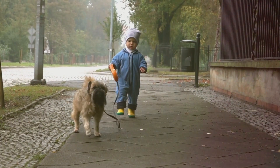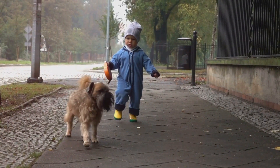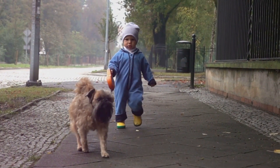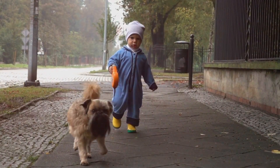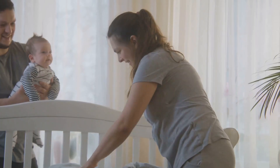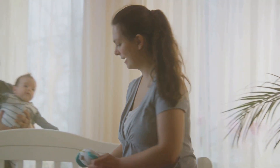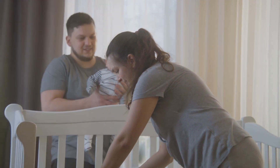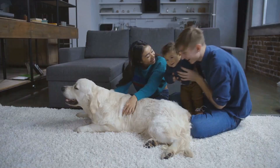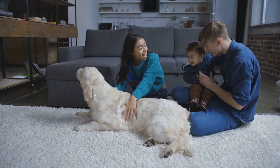Remember to take it slow. This isn't a race. Let your dog and your baby get to know each other at their own pace. It's a process, a journey, and like any journey, it's about the steps along the way, not just the destination. The first meeting is crucial, but remember, it's just the beginning of their relationship — the start of a beautiful bond. And you, dear parent, are the bridge that connects these two worlds. So take a deep breath and step into this journey with love and patience.